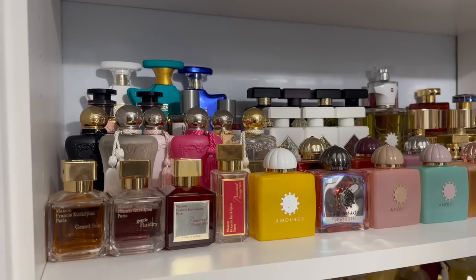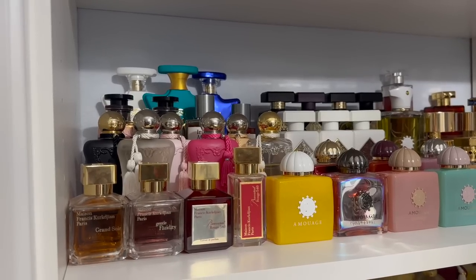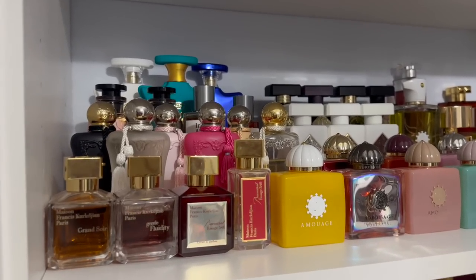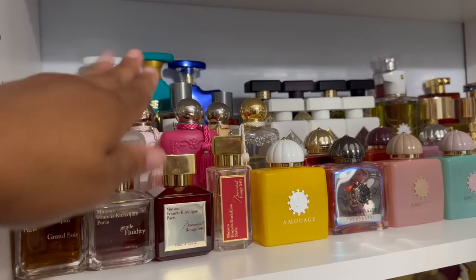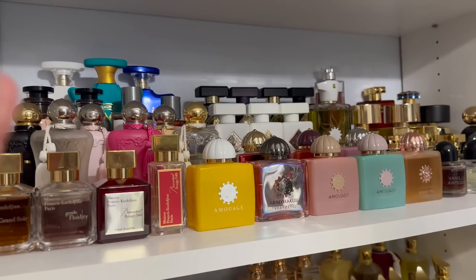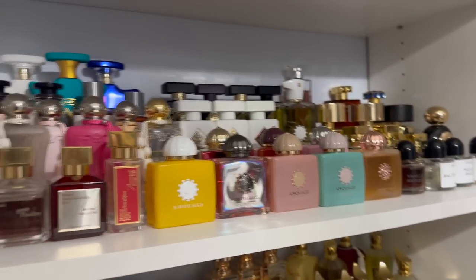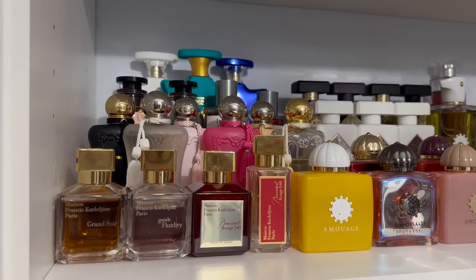I'm very excited to be filming this week because I'm doing something different. I'm going to pick each fragrance from a different section of my rack. My racks are kind of organized in threes, so the first fragrance will be from one section, the second from another, the third from the next — and so on. The first fragrance I'm picking from this section.